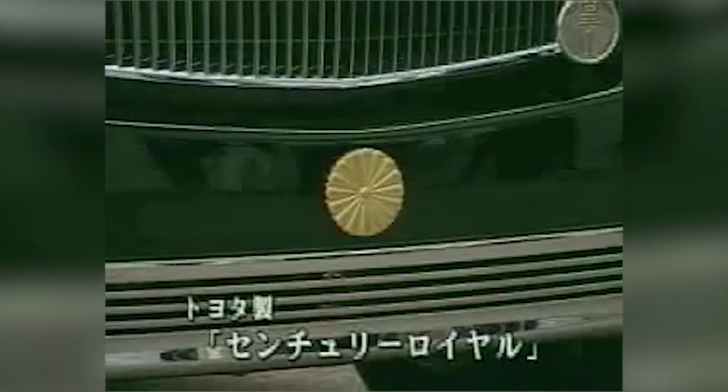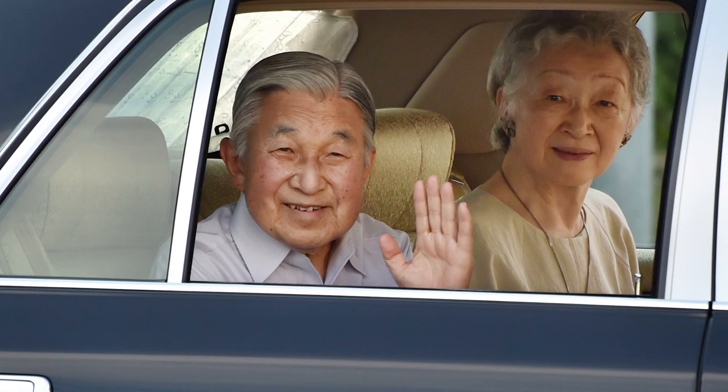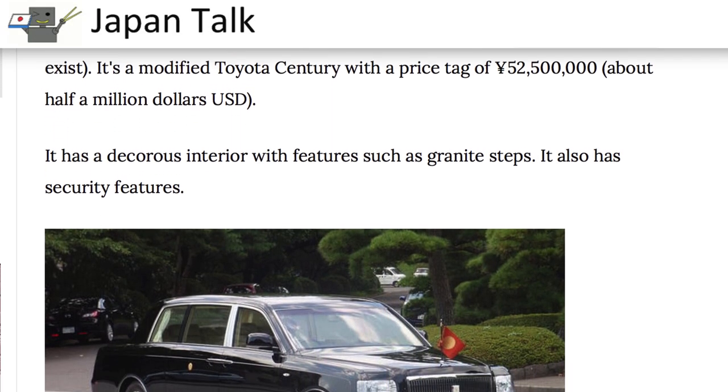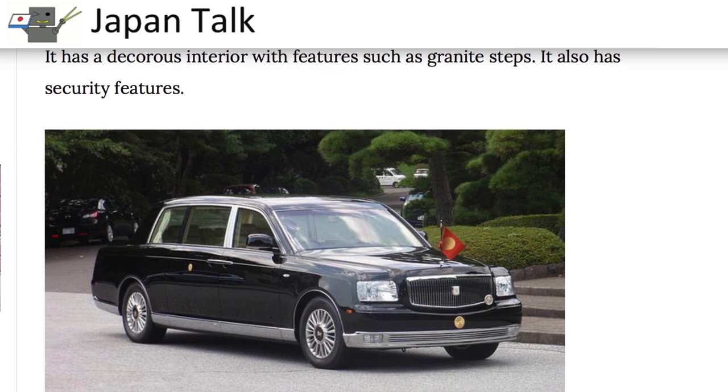Unfortunately for the common folk of America, the Century Royal is a special edition reserved only for the Japanese Imperial Household. Only four Century Royals were produced, at an estimated cost of roughly half a million dollars for the base model, and close to a million dollars each for vehicles upgraded with special safety enhancements.